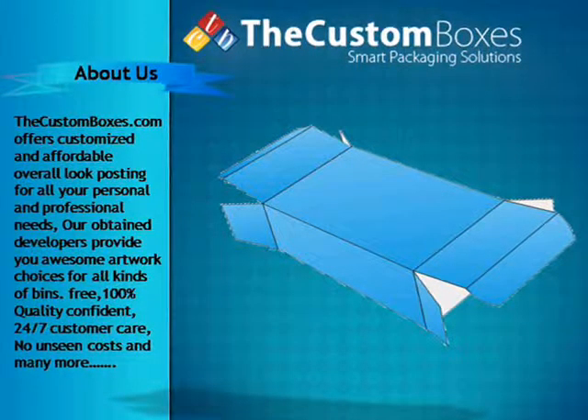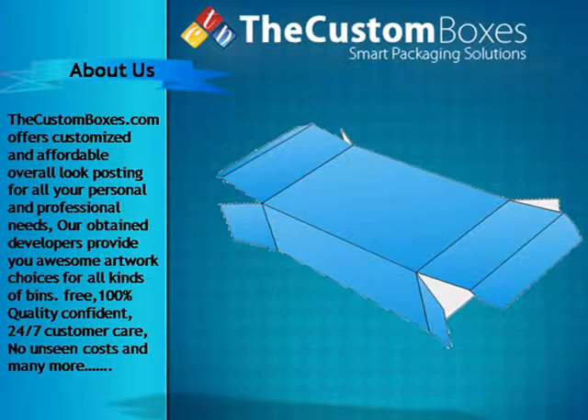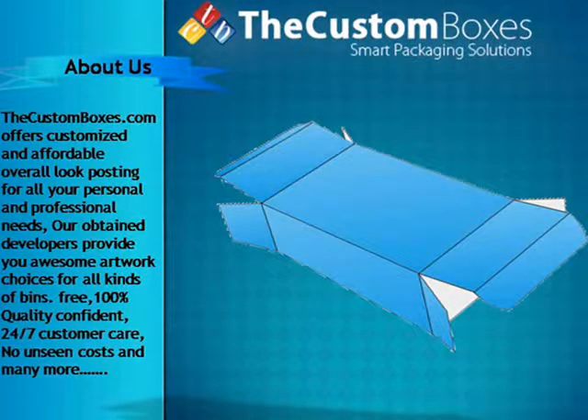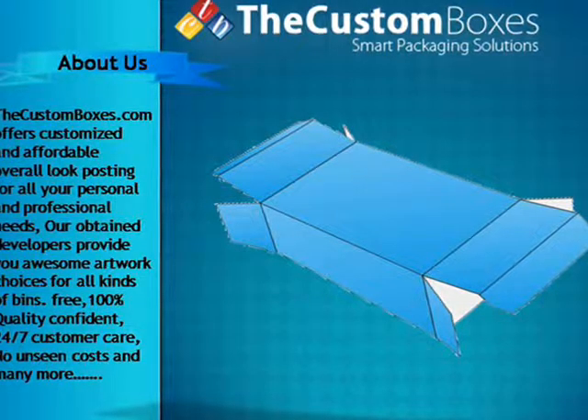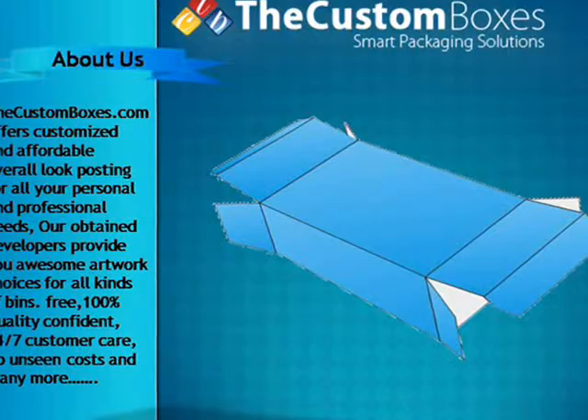thecustombox.com offers customized and affordable packaging for all your personal and professional needs. Our expert developers provide you awesome artwork choices for all kinds of boxes. Free shipping, 100% quality guaranteed, 24x7 customer care, no hidden costs, and many more benefits.